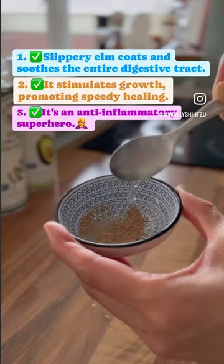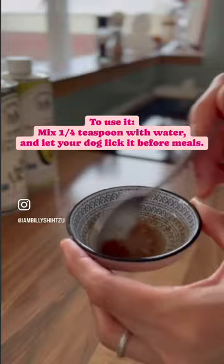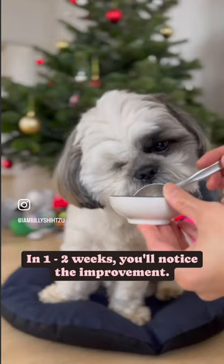To use it, mix one quarter teaspoon with water and let your dog lick it before meals. In one to two weeks, you'll notice the improvement.